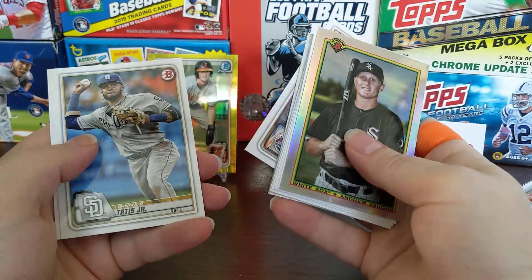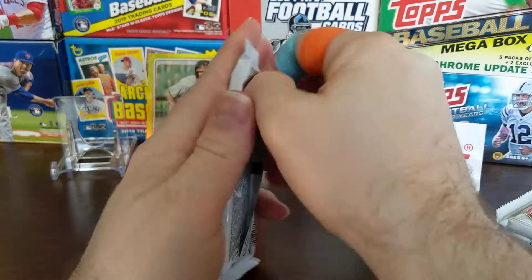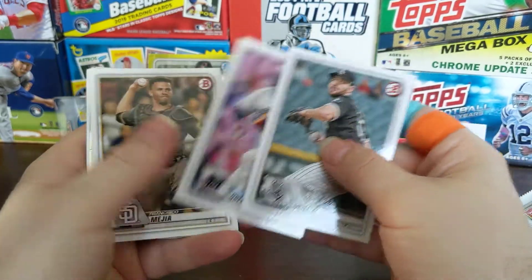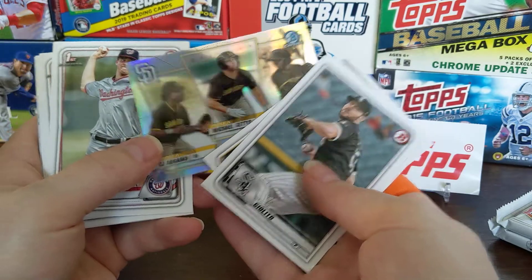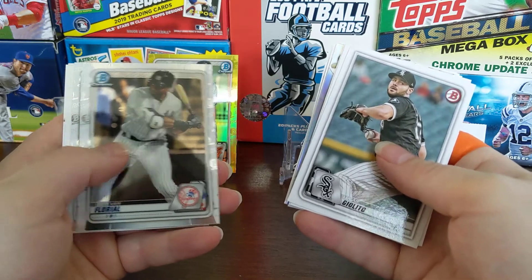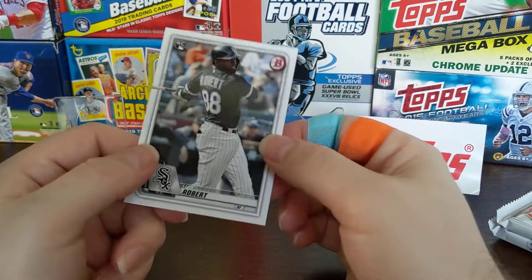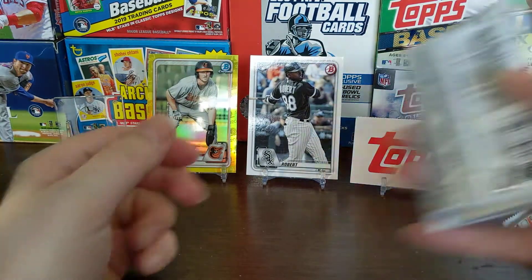Jaren Duran, Joey Cantillo, first Bowman Jorge Mateo. Nico Hoerner's not playing. Fernando Tatis Jr. — that's a nice card. So really your Rookie of the Year candidates — there's Luis Robert on the back; I believe that's the White Sox Robert. Talent Pipeline — those are pretty nice cards as well. Jackson Rutledge first Bowman, Ulrich first Bowman. There's our Bowman Chromes — a Max Scherzer, Jose Altuve, and a Luis Robert. So there's your Rookie of the Year favorite — he's starting out pretty good but Bo Bichette's starting out pretty good too.